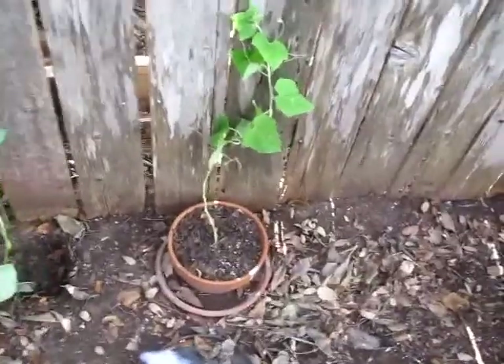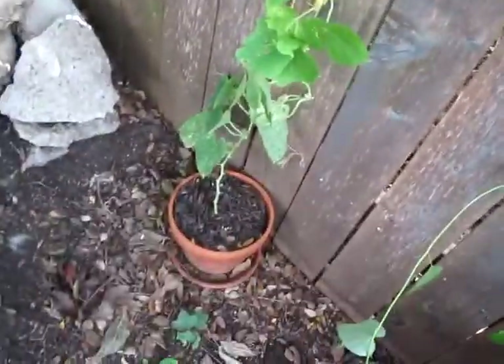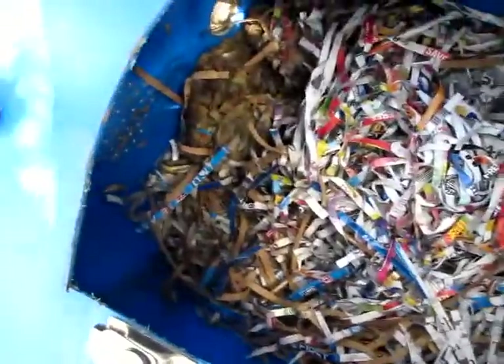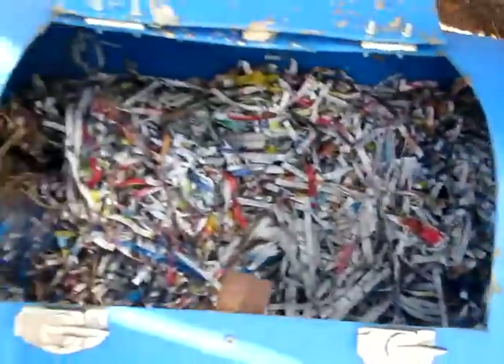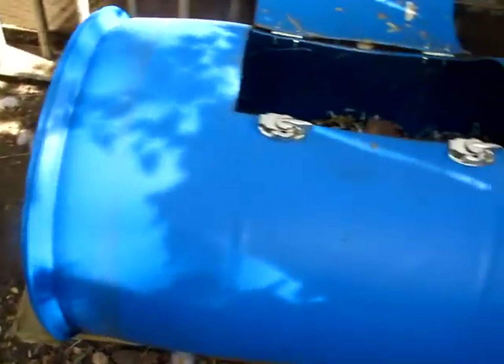Here are the cucumbers — I don't think they're gonna make any cucumbers, but they're pretty. Here's inside the composter. I think I finally got the right amount of paper, but man, is this thing hard to turn.